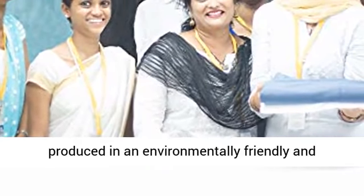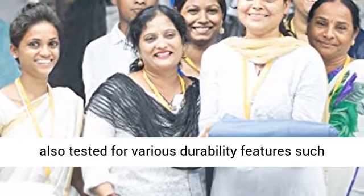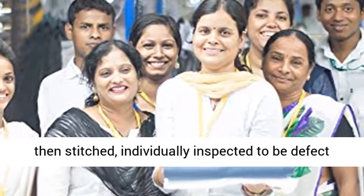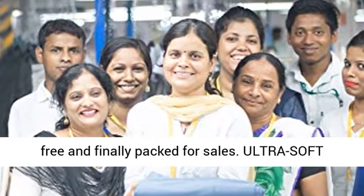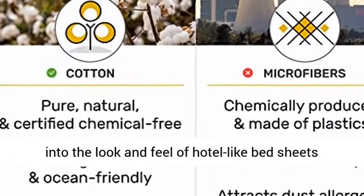According to the guidelines, these products are tested for harmful substances and produced in an environmentally friendly and socially responsible manner. Each fabric batch is also tested for various durability features such as no pilling, low shrinkage, color fastness, etc., then stitched, individually inspected to be defect-free, and finally packed for sale.